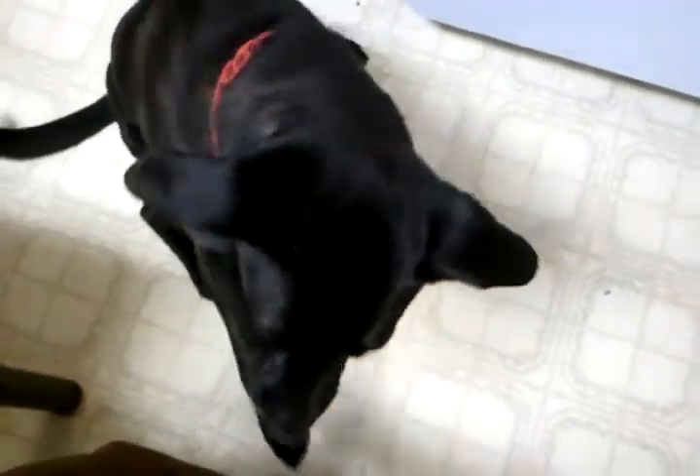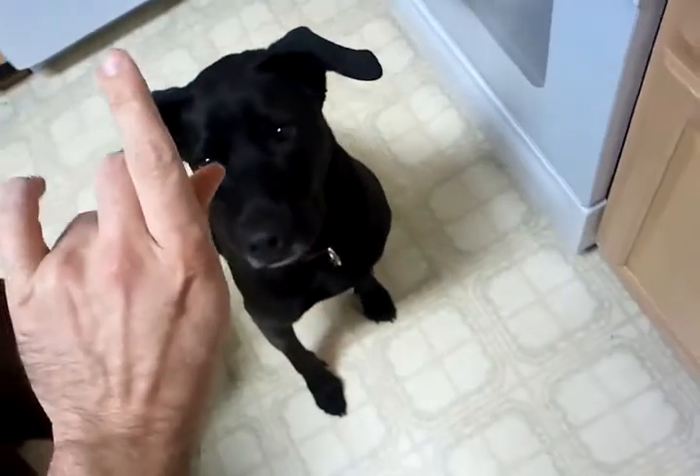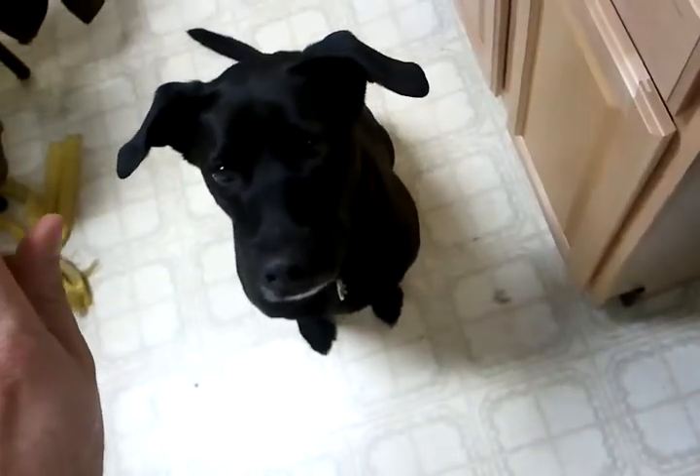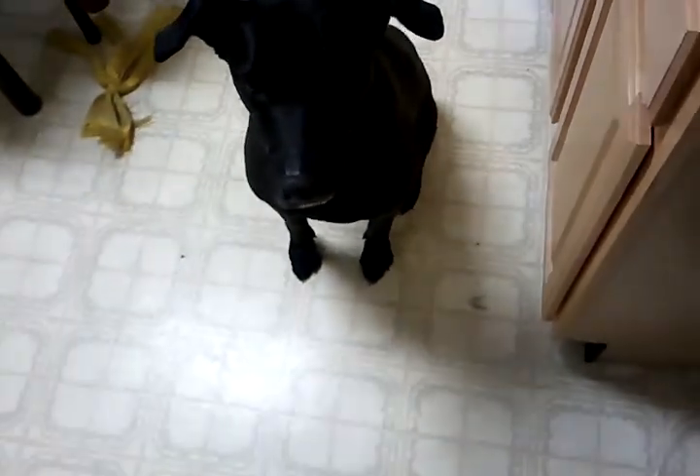Watch. Hey Caesar, come. I want you to sit. Okay. Shake. He smells the treats. Shake. Okay, that's a good shake. Hey Caesar, I want you to sit. Stay. He's excited because the UPS man just came too, so he's still kind of worked up.